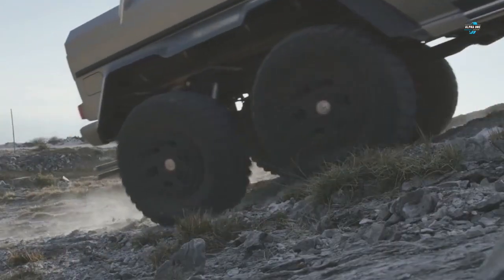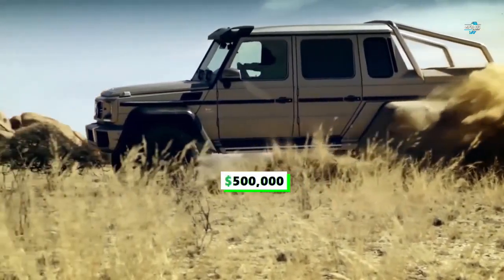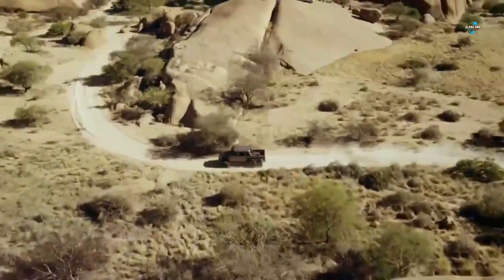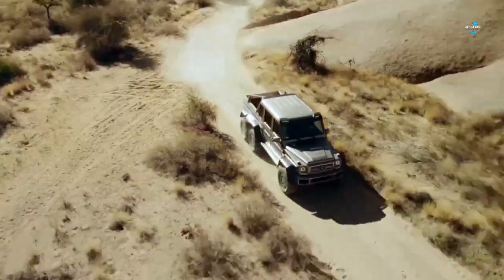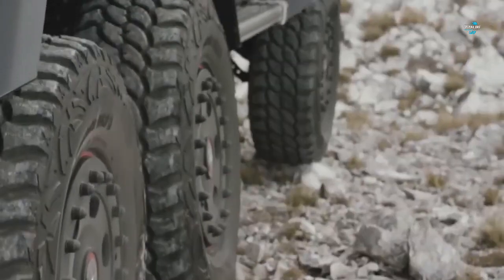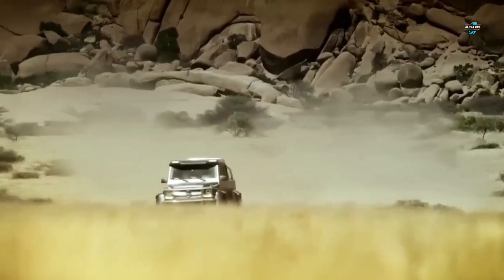Starting at $500,000, this super truck was produced from 2013 to 2015 with production exceeding 100 vehicles. The vehicle has five electronic differential locks which can deliver 100% lock-up of all six wheels, operated by three switches on the dashboard.